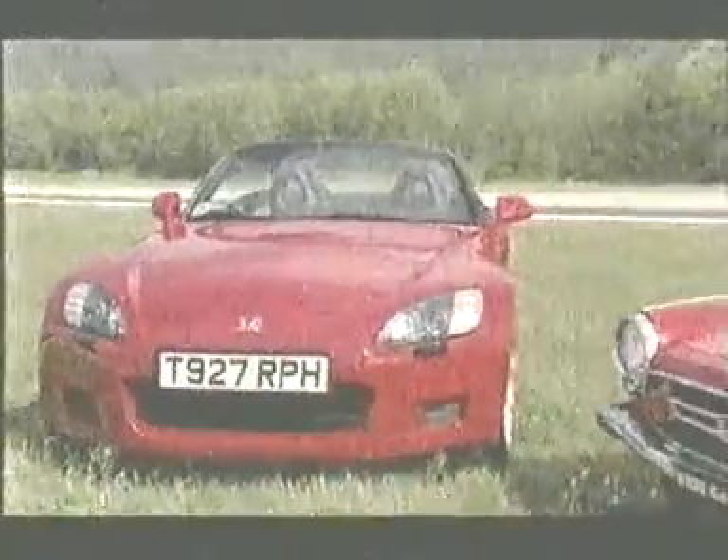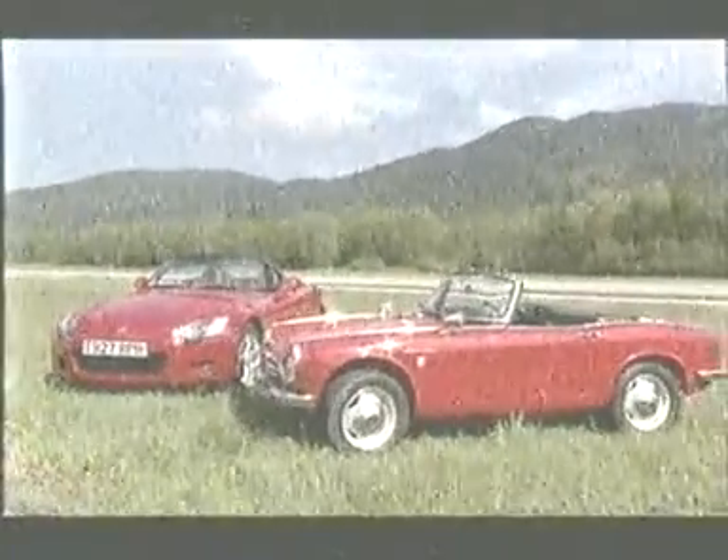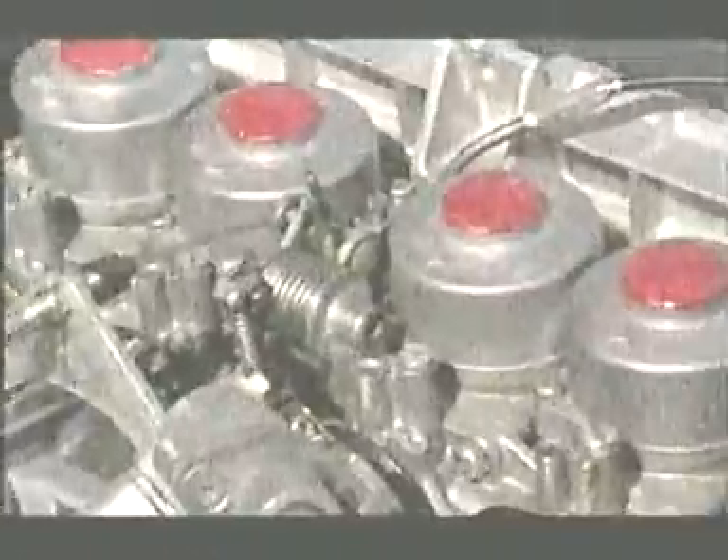The S2000 is Honda's first true open sports car since the S800 ceased production back in 1971. The tiny 800cc engine was incredibly advanced with twin camshafts and a roller-bearing crank which allowed it to rev to 8000. And the S2000 follows that high-tech tradition.